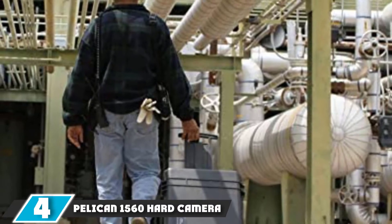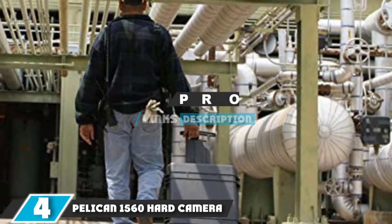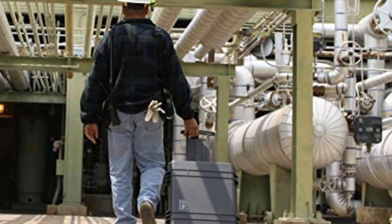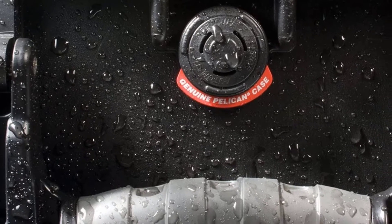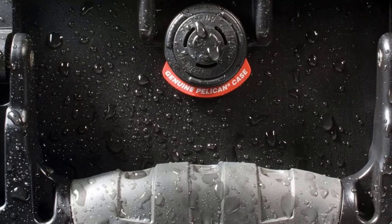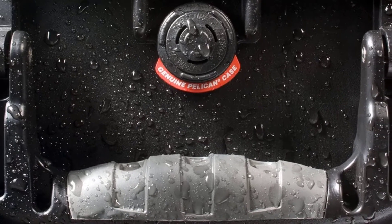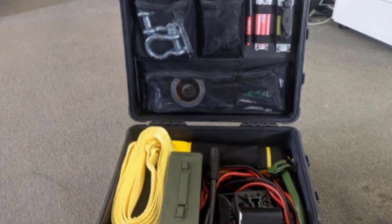Moving on to number 4, the Pelican 1560 Hard Camera Case. The interior dividers in the Pelican 1560 can be rearranged to accommodate different equipment, unlike foam interiors that are difficult to change once set to your gear. The sizes of the different compartments are adjusted with Velcro, so it is perfect as a lifetime container even as your gear changes.